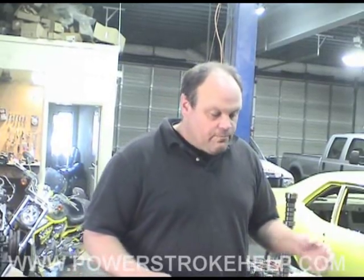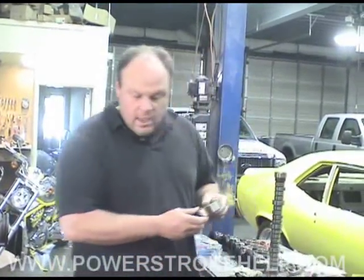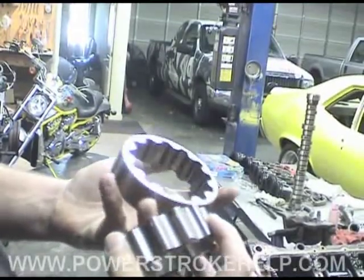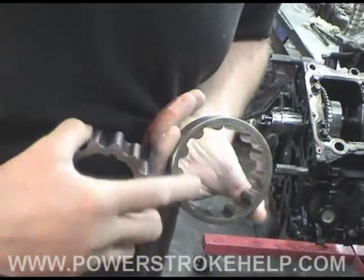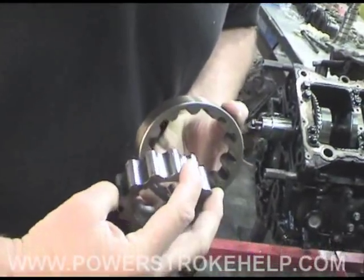It turns out it wasn't building any low-pressure oil, so we took the oil pump out and found that in the gears of the oil pump there was a roller bearing lodged in there — you can see it right here. There's another spot right there, and the gears themselves were all torn up.